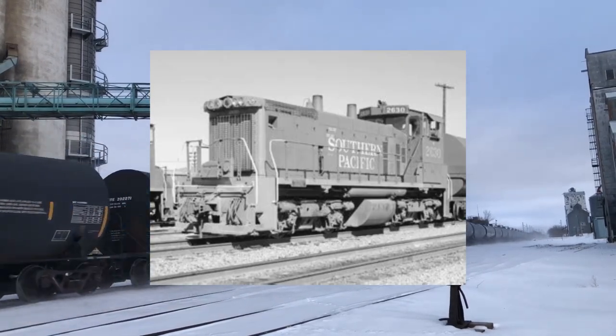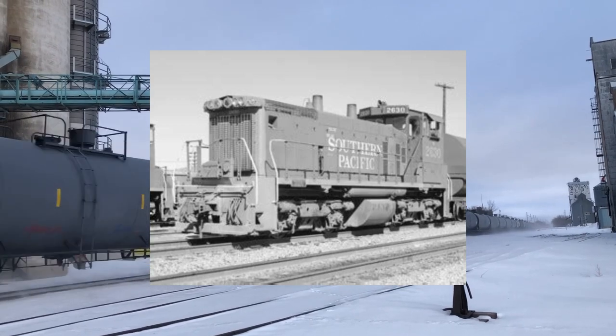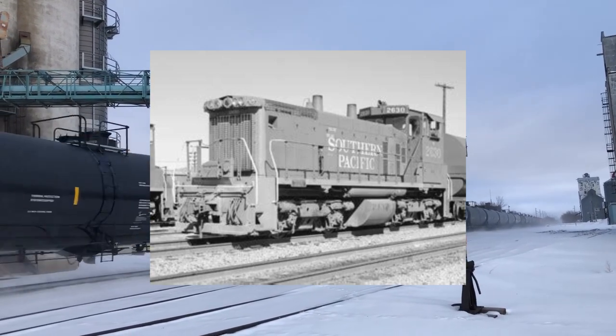Surprisingly, I actually found a photograph that was taken when it was new. This picture was taken in 1975, when the locomotive was only three years old.